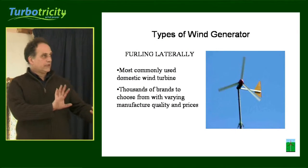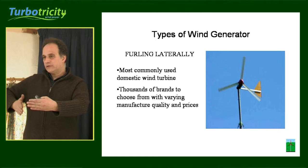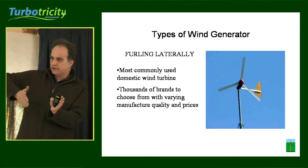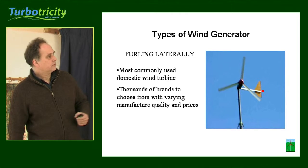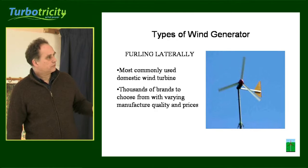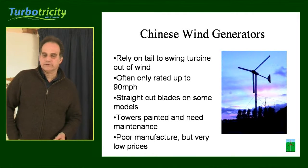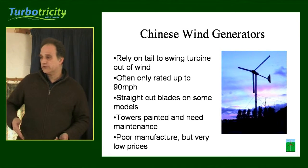A common type of machine for domestic wind has a system where the blades fold out of the wind. A tail keeps the blades facing into the wind — it's hinged, and when the wind gets too strong, the tail gets pushed up and the blades fold out of the wind. There are a lot of Chinese turbines on the market using this system. There are also some very good American ones like the Burgee, which has a damped system.